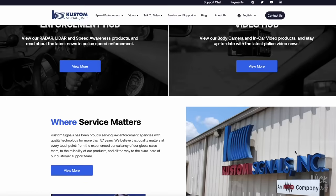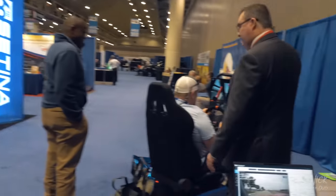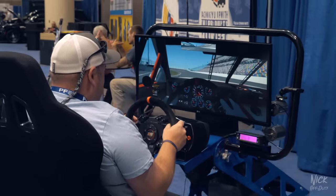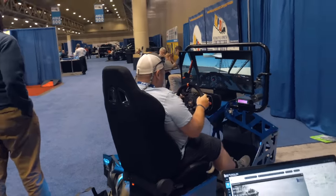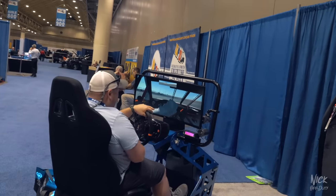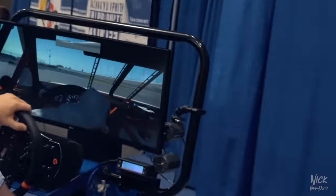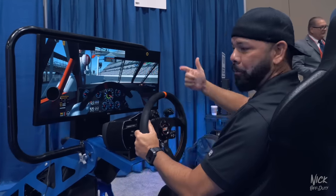Find them at CustomSignals.com to request a quote. And back there is their NASCAR simulator — they actually bought it from a NASCAR training team. It drives people into the booth, it's a lot of fun, and it also gives them a way to show off their Eagle 3 radar that's hanging on the bottom right of that monitor.